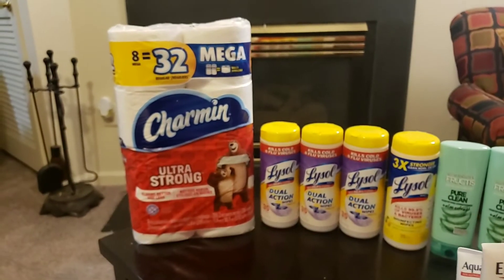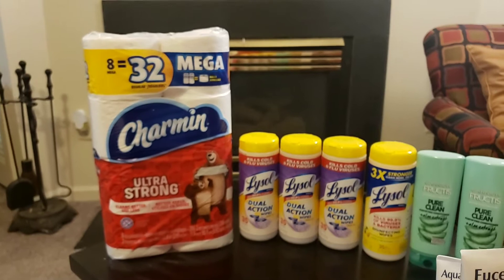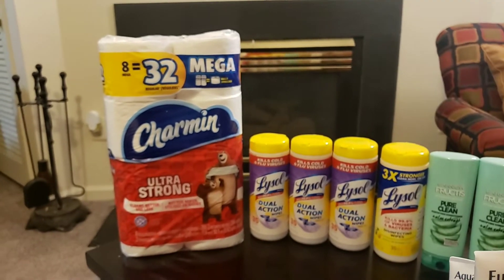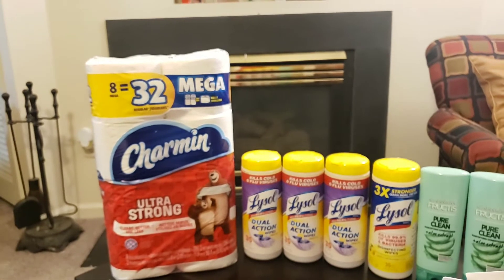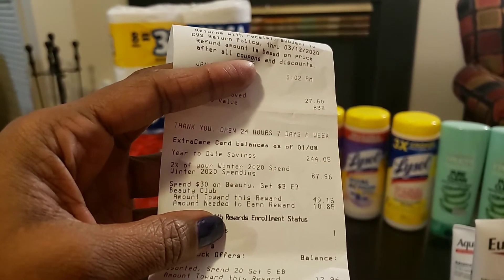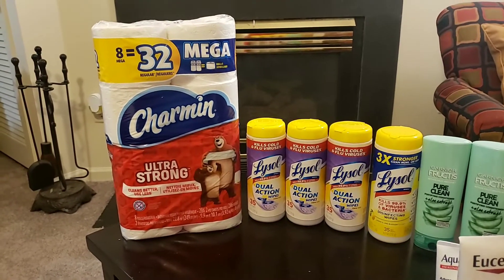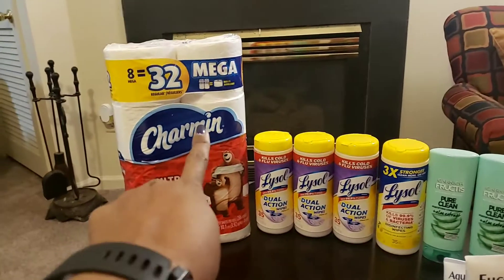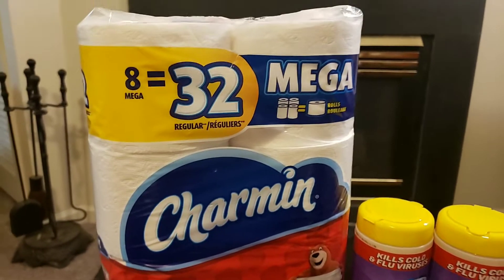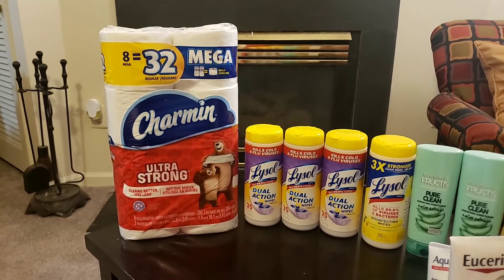My next transaction was the spend $20 get $5 back deal. I picked up Charmin, but the first time I got the wrong one — it wasn't entirely my fault because the store put the tag on the wrong product. When the cashier ran it, my Extra Care Buck didn't print. It said I still needed $7.04 more to qualify, and I knew my math was right, so I went back and checked the ad. Make sure you get the 8-equals-32 mega roll for this deal to work.